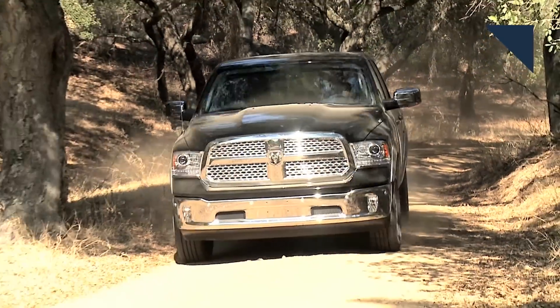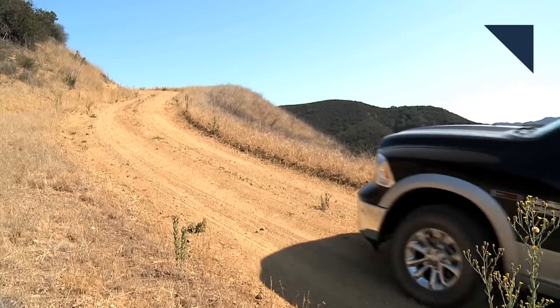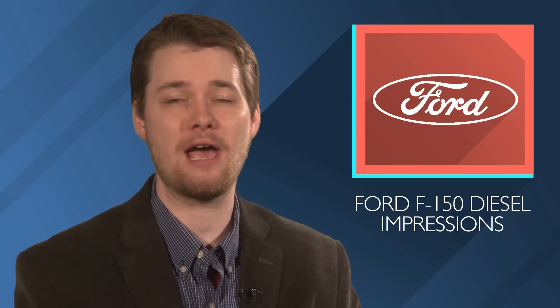The diesel engine isn't dead yet, and they're actually finding new life in the light-duty pickup segment, helping provide fuel economy numbers many people thought would be impossible not all that long ago. We just got our first chance to test out Ford's new F-150 diesel, and here's how it performed.